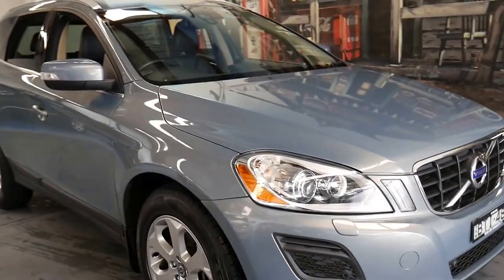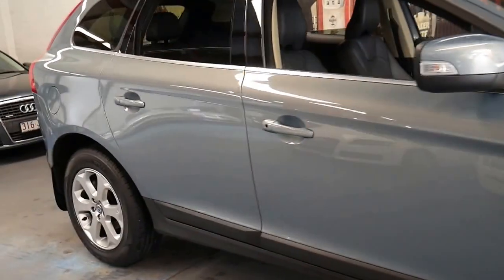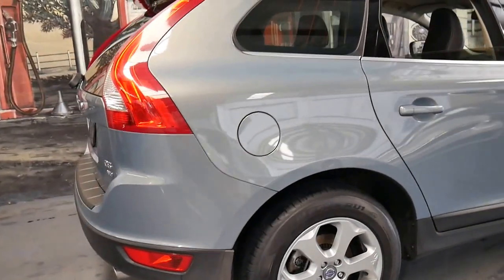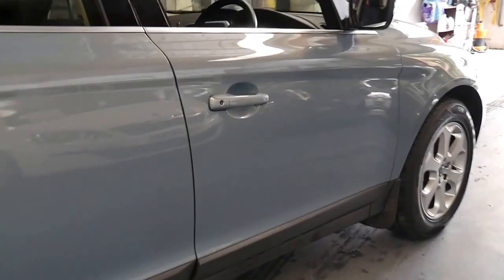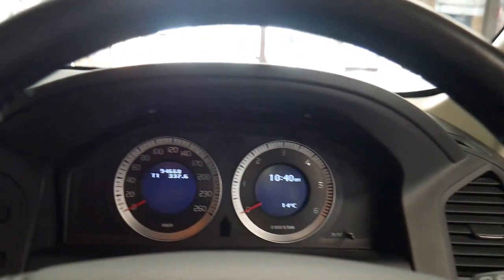This 2010 Volvo XC60 is in unbelievable condition and every single service done on the car since new has been done at a Volvo dealership. It comes in this beautiful metallic blue color, it's a D5 and it's all-wheel drive. It's got two remote keys and it's only done 94,000 kilometres, which is certainly very low for any diesel car, especially a Volvo.